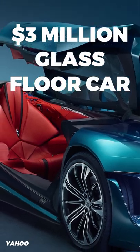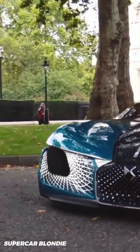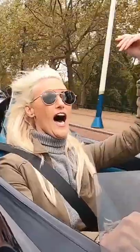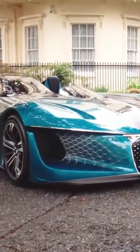Step inside the $3 million glass floor car from the future, if you dare. The DS X E-Tense by DS Automobiles is based in Paris, fully street legal, and the company's vision of their 2035 car model has a design completely off the charts.